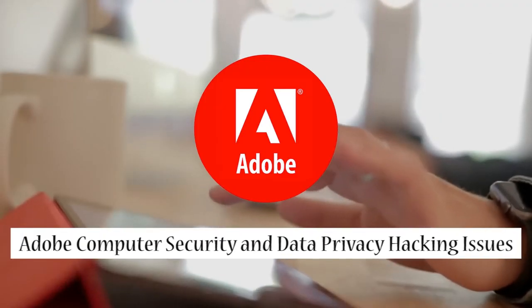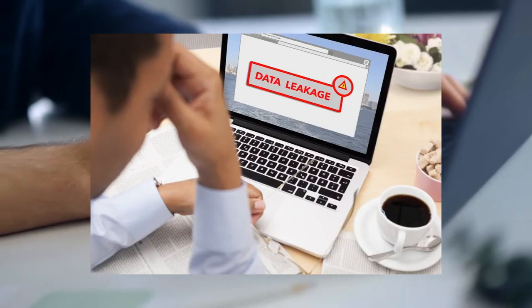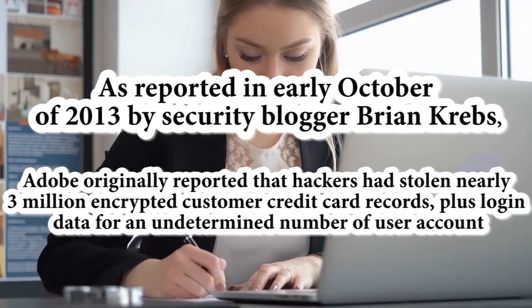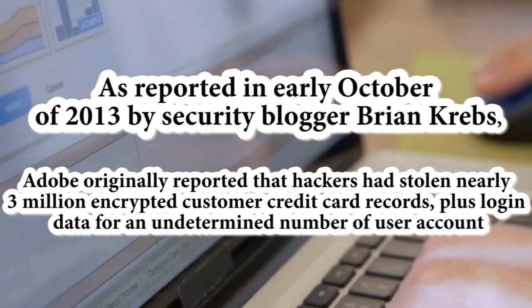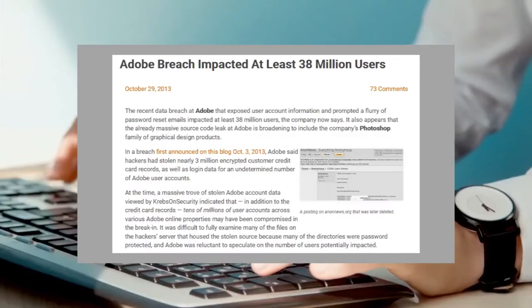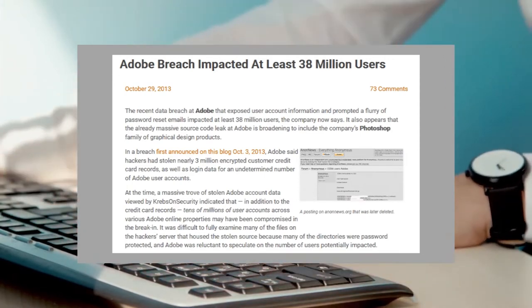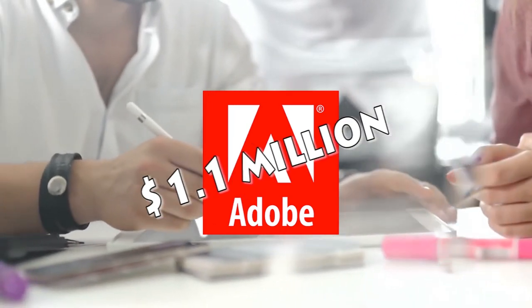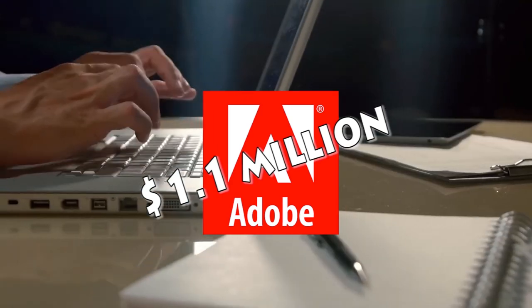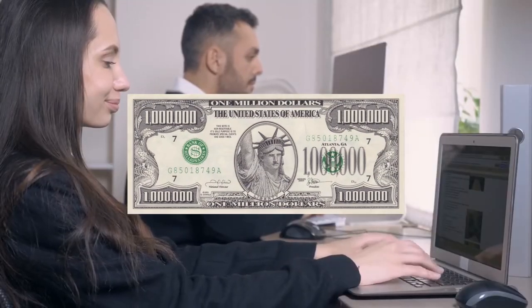The issue is about computer security and data privacy — a hacking incident. This hacking case is a cyber attack that used malicious code to compromise computer logic or data, leaking or holding data hostage. As reported in early October 2013 by security blogger Brian Krebs, hackers had stolen nearly 3 million encrypted customer credit card records, plus login data for an undetermined number of user accounts. Later that month, the estimate was raised to include IDs and encrypted passwords for 38 million active users. An agreement in August 2015 called for Adobe to pay $1.1 million in legal fees and an undisclosed amount to users to settle claims of violating customer records and unfair business practices. In November 2016, the amount paid to customers was reported at $1 million.